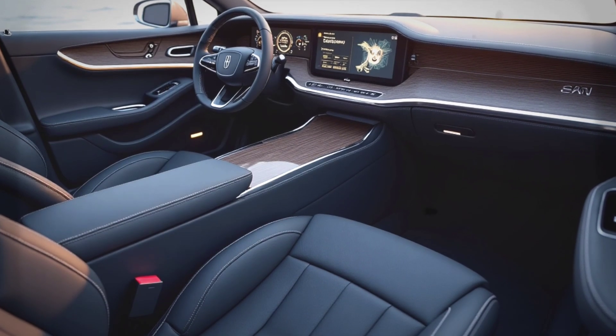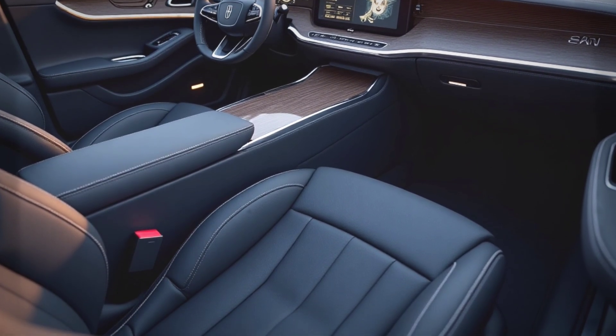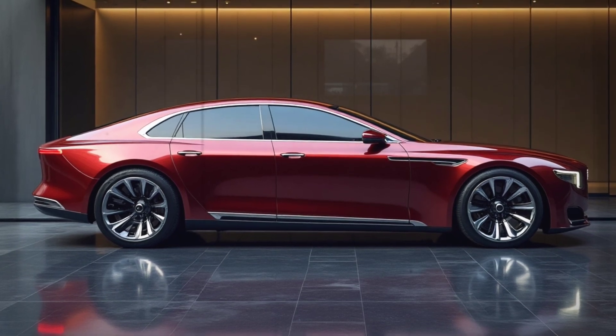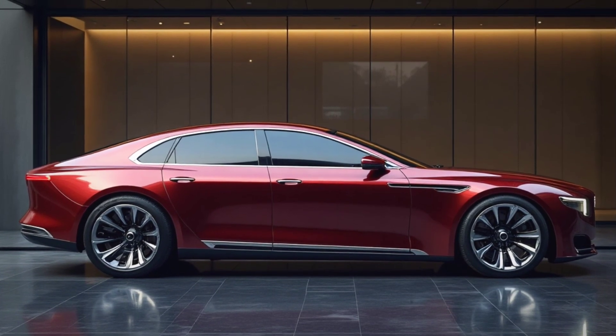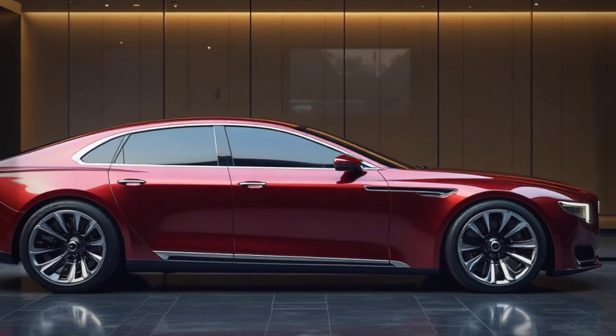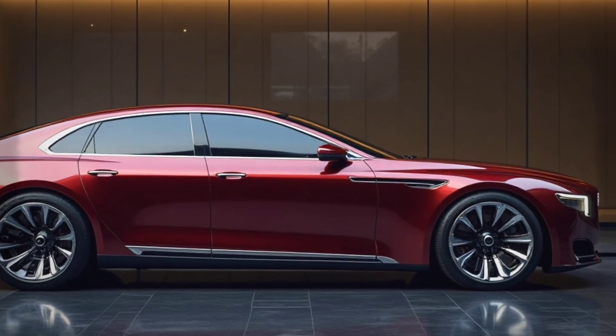The interior is designed as a luxurious lounge with a large touchscreen, AI-based entertainment system, and ergonomic seats that can be adjusted for maximum comfort.